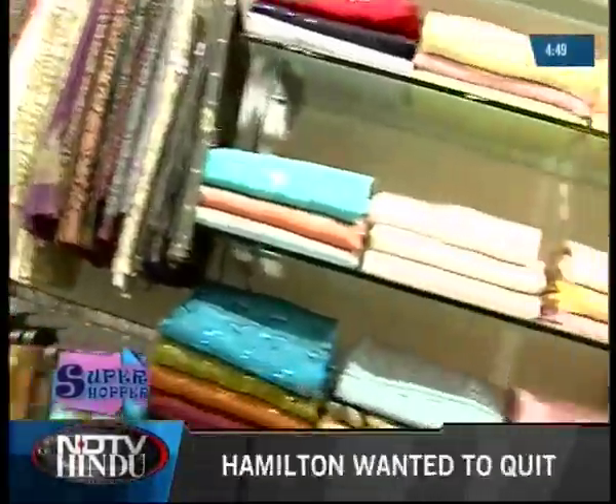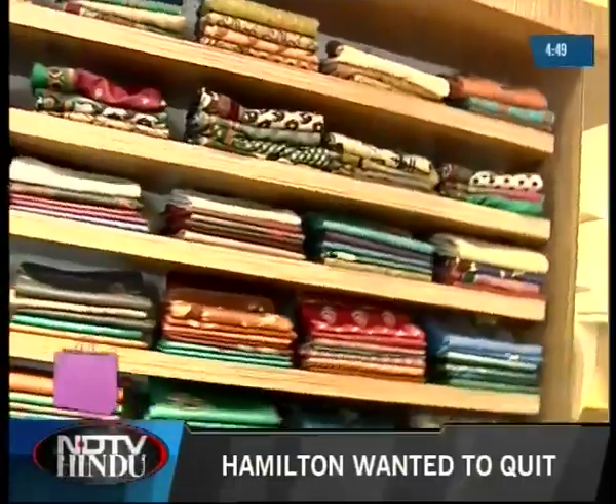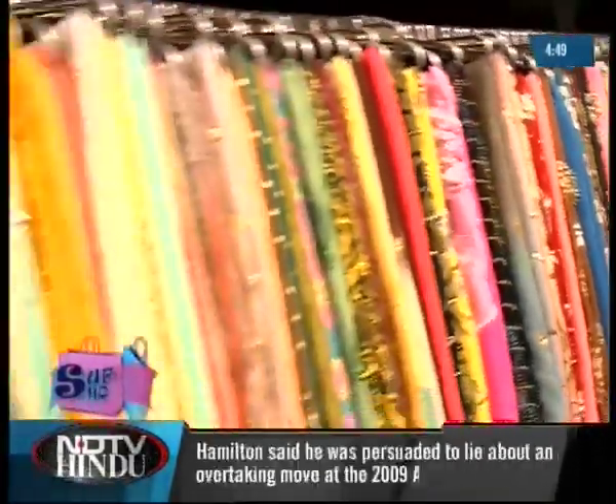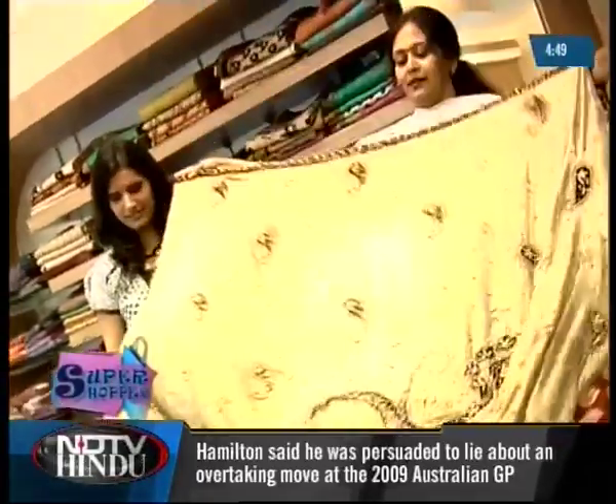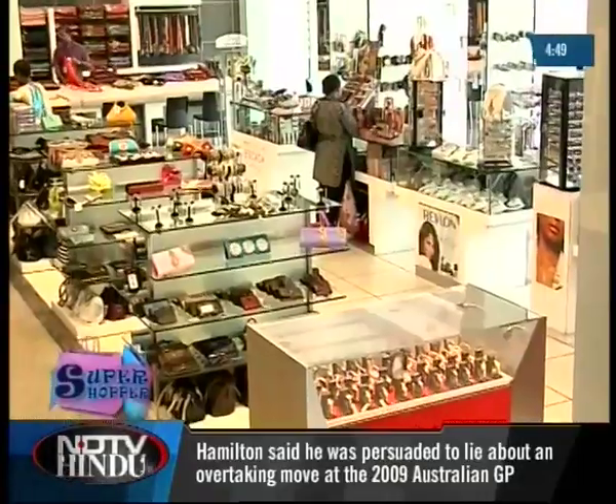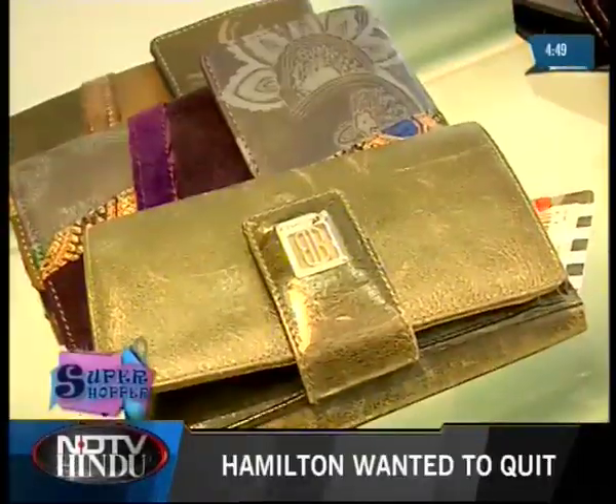The store offers a collection ranging from Kanjipuram silks to Banarasi sarees, to silk, cotton, crepe and georgette sarees. They also have an exclusive designer wedding collection. And if this was not enough, they also have perfumes, cosmetics, jewelry, clutches and accessories.